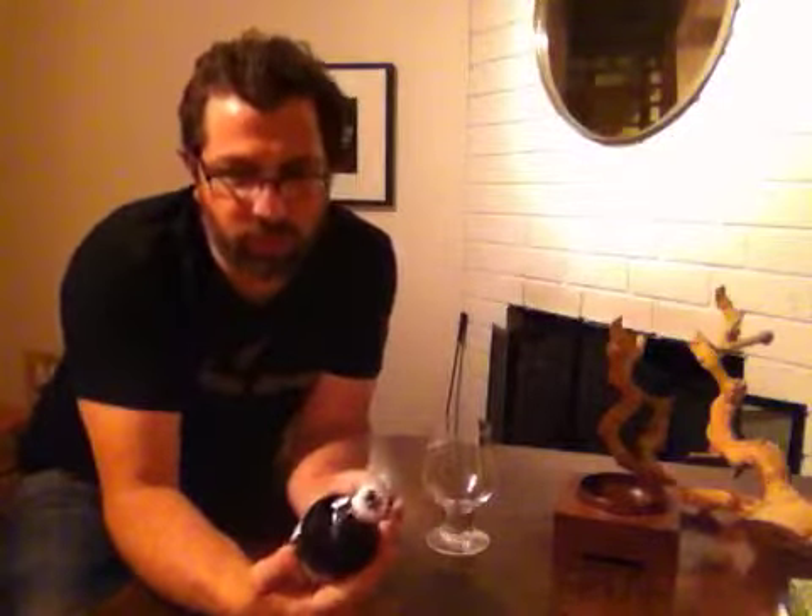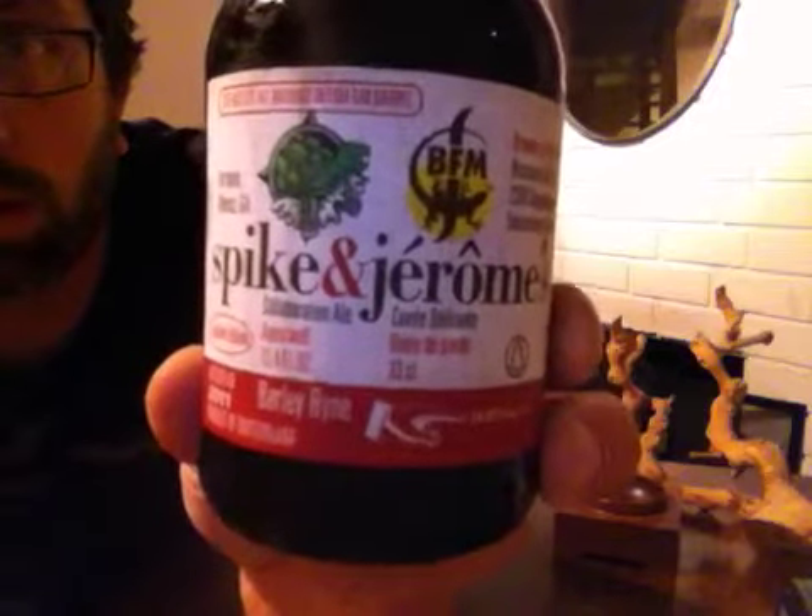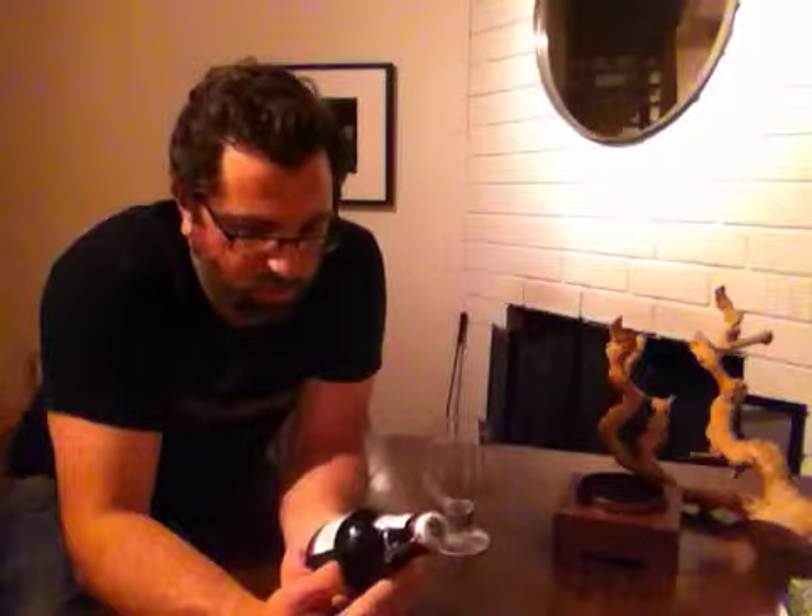This is Spike and Jerome's Barley Rind, which is a barley wine made with rye, I believe. A little bit over 10% ABV. This is a collaboration from 2011. If you're not familiar with BFM — Brasserie des Franches-Montagnes — in the French part of Switzerland, they are the brewery that releases the Abbaye de Saint Bon-Chien sour ale aged in all sorts of different barrels. A highly rated beer — I have a bottle of that in the fridge.